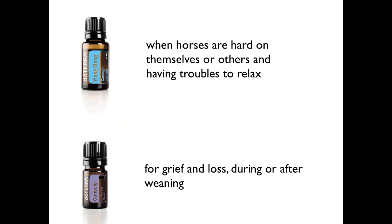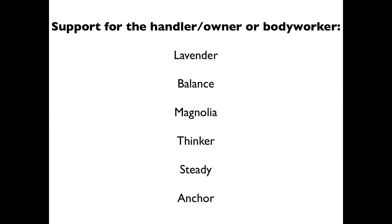There are also times when the handler, owner, rider, or body worker themselves needs some help. If you are tense, grouchy, or have had a really bad day, you won't be able to do good work on a horse — we all know that. So if you need to calm down — maybe you've had an unpleasant moment with an owner or rider before working on a horse, or you've been running late and stressed — lavender, Balance, and magnolia are great calming oils.